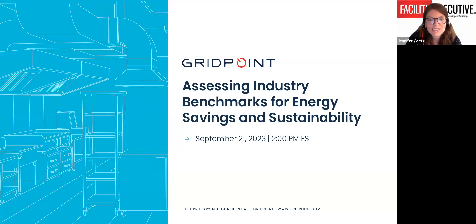Hello everyone, and welcome to today's webinar: Assessing Industry Benchmarks for Energy Savings and Sustainability. I'm Jennifer Goetz, the Editorial Director of Facility Executive Magazine, and this webinar is presented by Gridpoint.